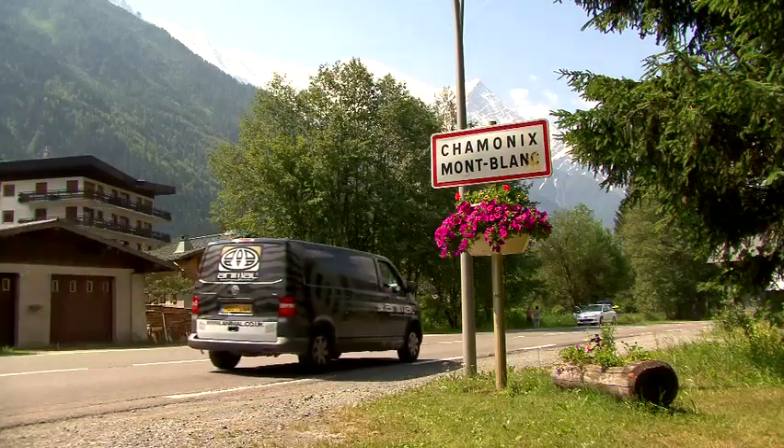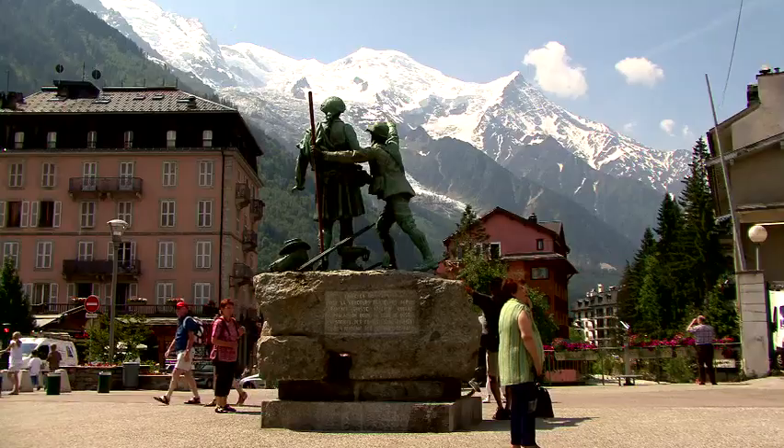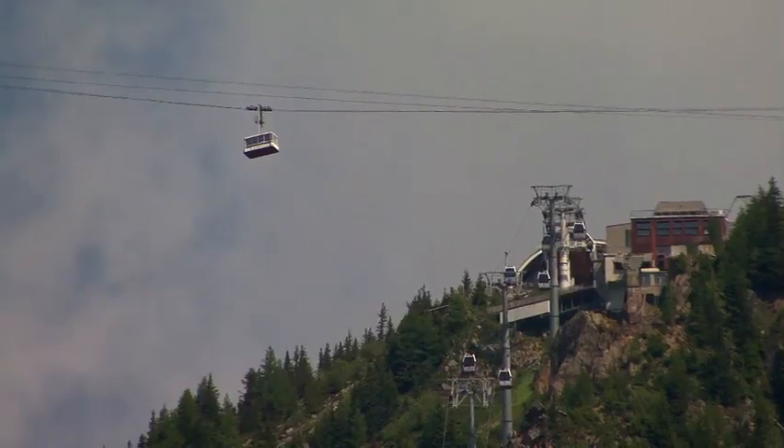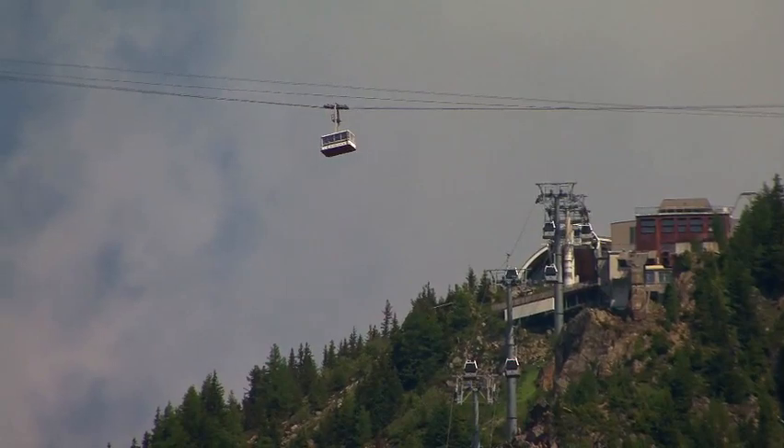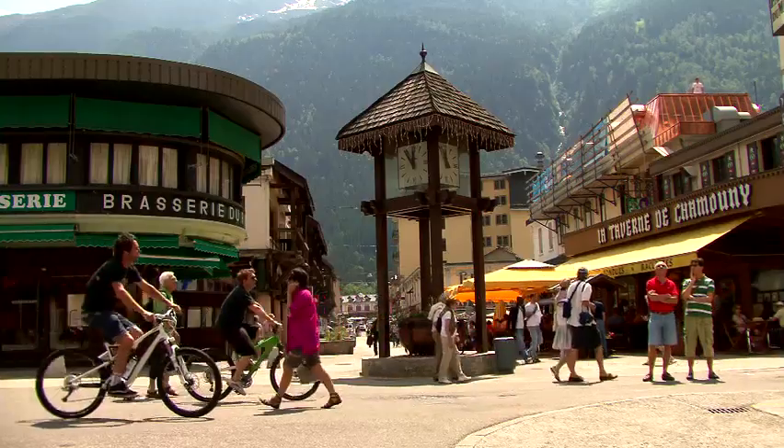Our tour starts and finishes in Chamonix. Chamonix sits at the foot of Mont Blanc, which is Western Europe's highest peak at 4,810 metres. Chamonix is steeped in alpine history — it's where alpine sport climbing started, and it's been the home of all the other alpine sports since, including snowboarding and now mountain biking.